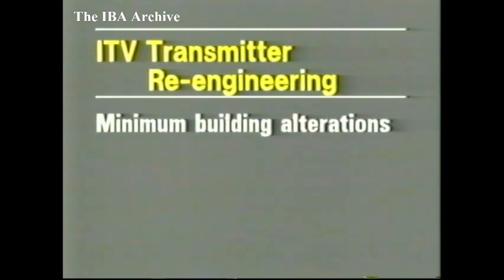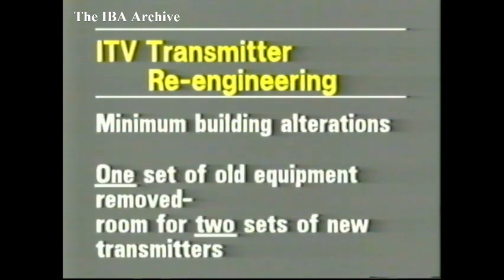During the installation period, one set of the old transmitters is removed to make room for the two sets of replacement transmitters. Then a temporary transmitter, connected in parallel with the remaining set of old equipment, will maintain service with no reduction in power.